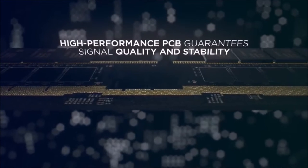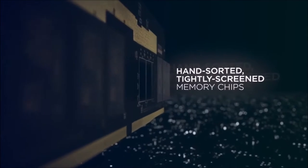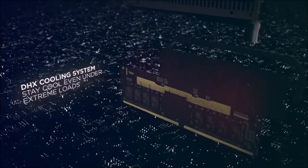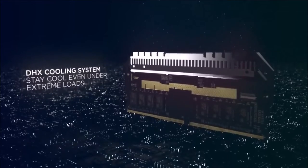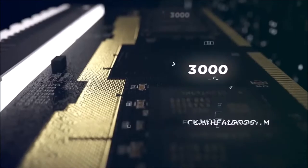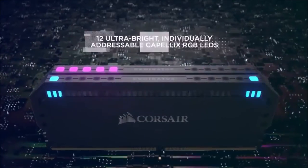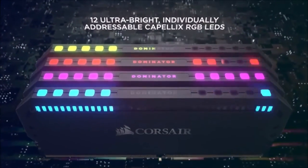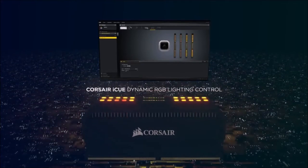This iconic module has been updated with an even nicer design and the best RGB lighting available, with unique lighting effects made possible by the combination of the new Capellix RGB LED technology and Corsair's IQ software. This is the same premium RAM that we know and love, with speeds up to 4800 MHz and superior cooling performance thanks to the taller heatsinks.